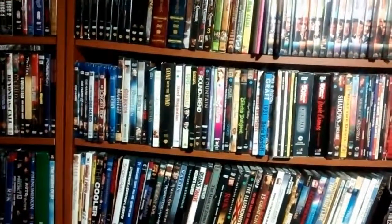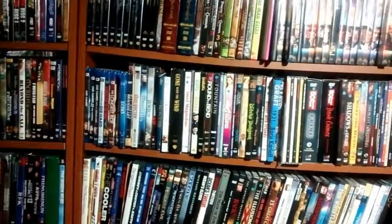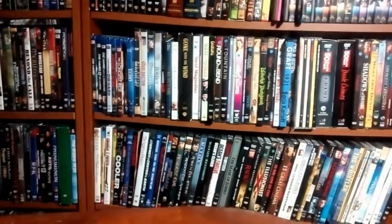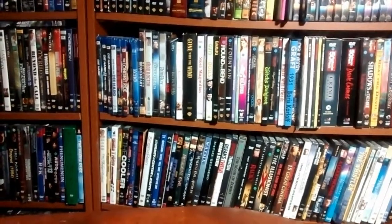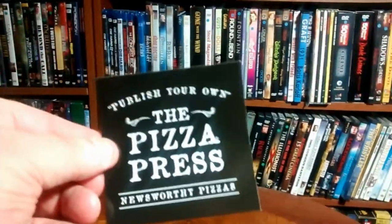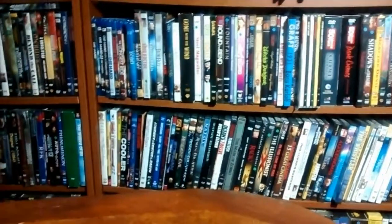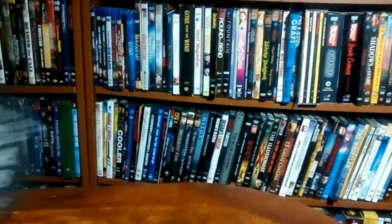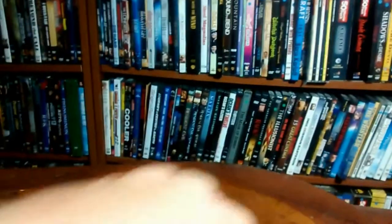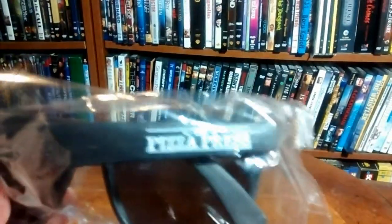Let's go ahead and continue — this is for the companies. I got one from a place called the Pizza Press out of Anaheim, California. They paid 47 cents for this. The Pizza Press sent me six of these stickers, then five of these stickers, and they also sent me a pair of sunglasses with their logo on them. Thank you Pizza Press, I really appreciate it.